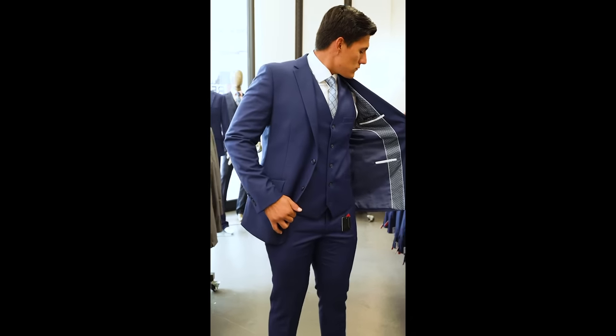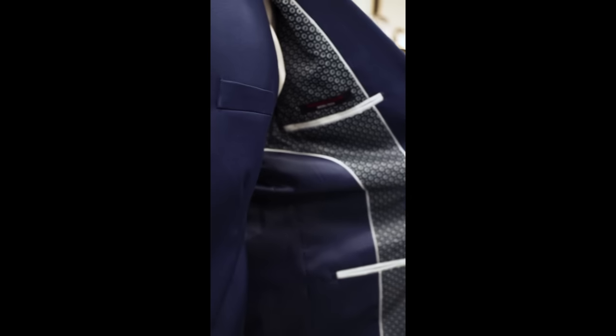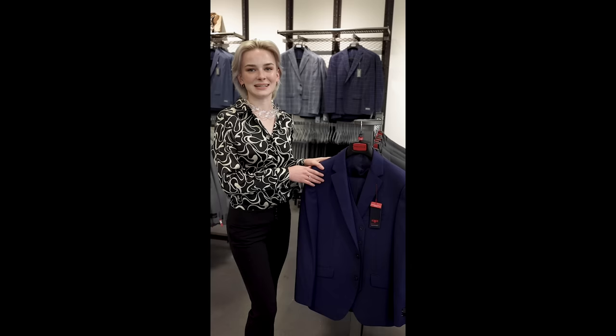As you can see, the jackets are lined to add more structure to the garment and allow for a smoother drape across the body. Another important thing to note about our Profile suits is that they come as separates and are guaranteed to match.